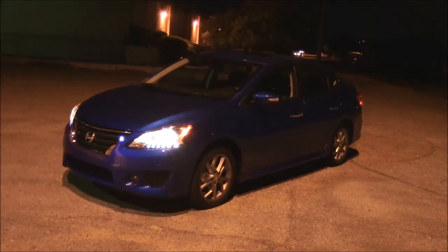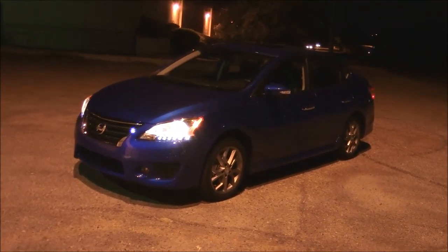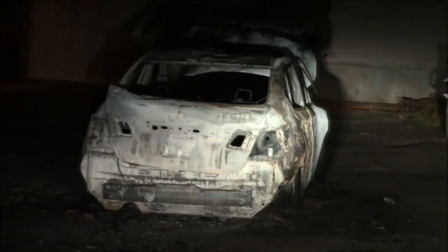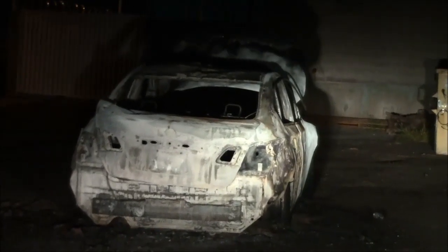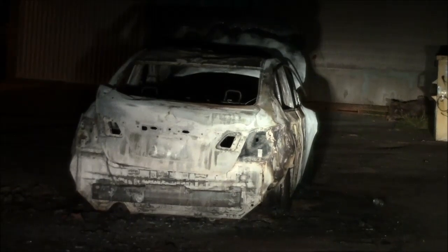We're going to take a moment out from our daytime driving and test out these headlights at night. Here we have the low beams at a distance of 100 feet — more than adequate. High beams again, more than adequate. And on the left, we can see some poor guy got his car stolen and stripped the other night.